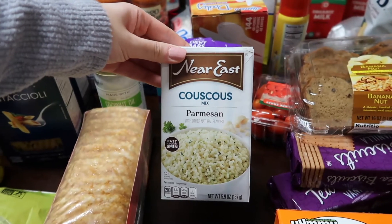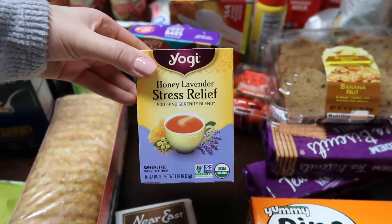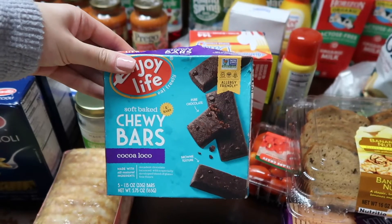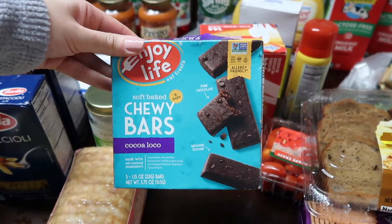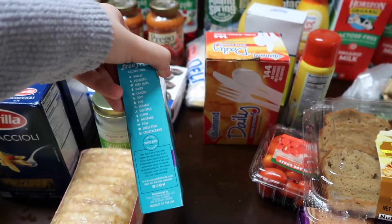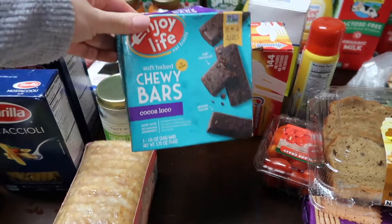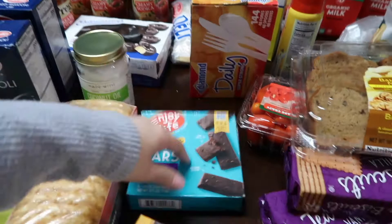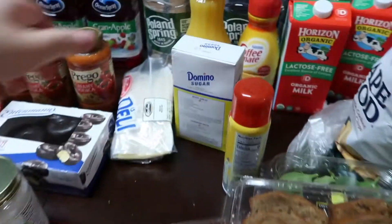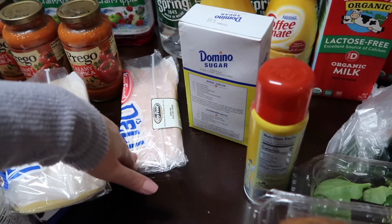My favorite couscous is the Parmesan flavor. Another one of my favorite teas for nighttime - the Yogi Honey Lavender Stress Relief. An allergy-friendly snack for my seven-year-old: Enjoy Life soft baked Coco Loco chewy bars - it's free from peanuts, wheat, tree nuts, dairy, soy, eggs, sesame, fish, and mustard, so this is a great brand if you have any allergies. We have a large package of plastic silverware.